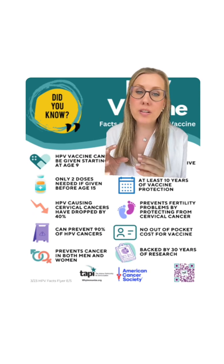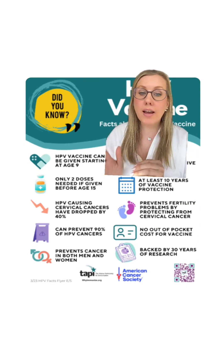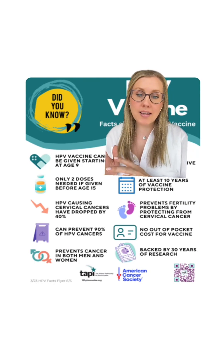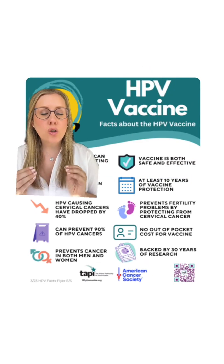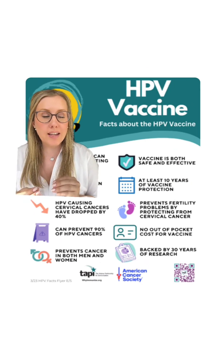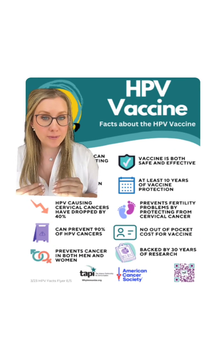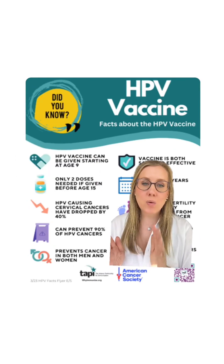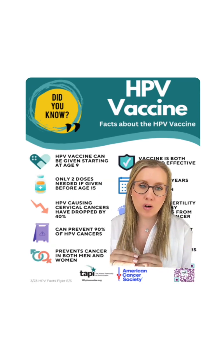The HPV vaccine is most effective when received before being exposed to HPV. That's why all patients are recommended to get HPV vaccination starting at age 9. With the development of this amazing vaccine, we have seen a huge decrease in the amount of cervical cancer, and in countries with universal vaccination, that drop has been even greater. You can get this vaccine from ages 9 to 26, and then from 26 to 45 with shared decision making with your OBGYN.